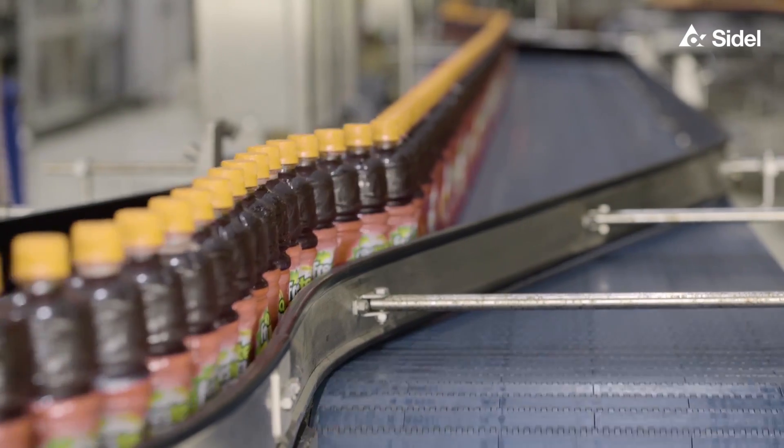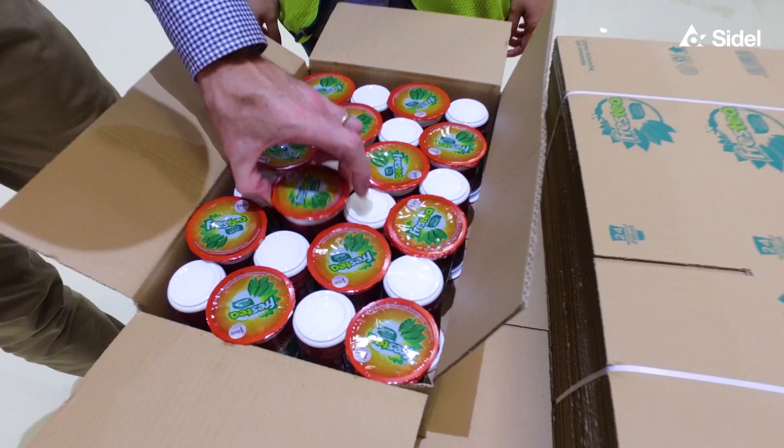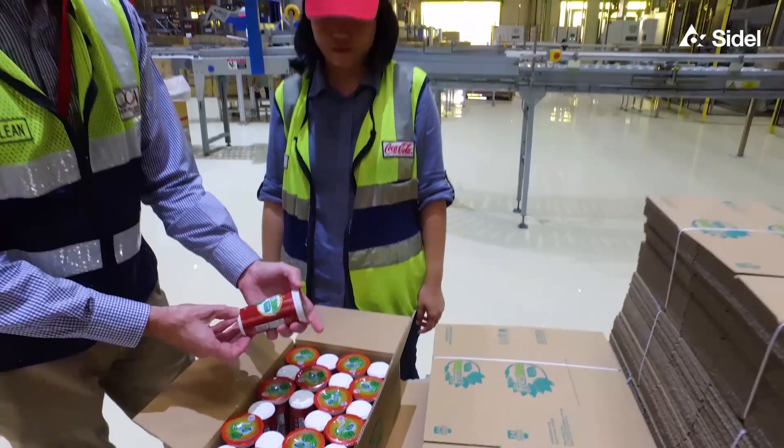In this factory we produce carbonated soft drink products in PET bottles, tea and juice in PET bottles, and also tea in plastic cups.